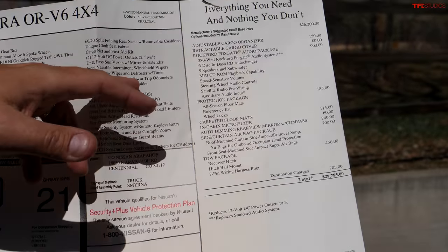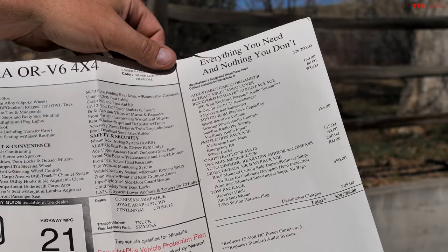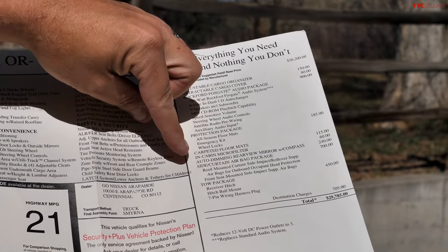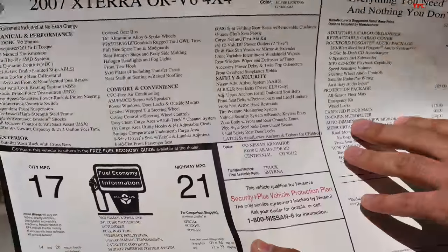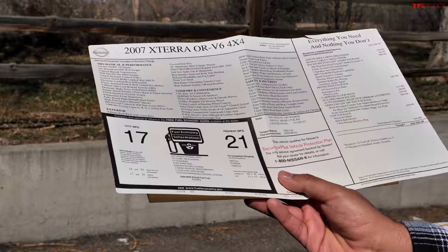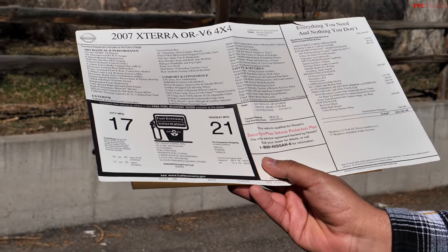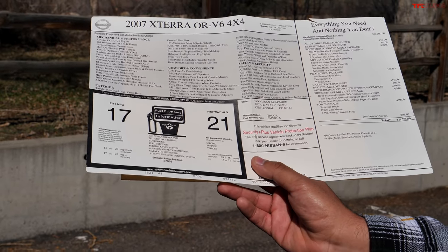Options included Rockford Fosgate audio, a protection package, an in-cabin microfilter, and side curtain airbags. It also came with the tow package and a factory receiver hitch. Angel is especially happy about the audio package — it has a subwoofer under the driver's seat that sounds really clear and provides plenty of bass.